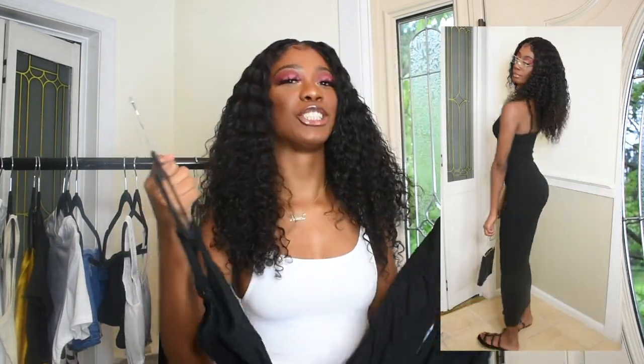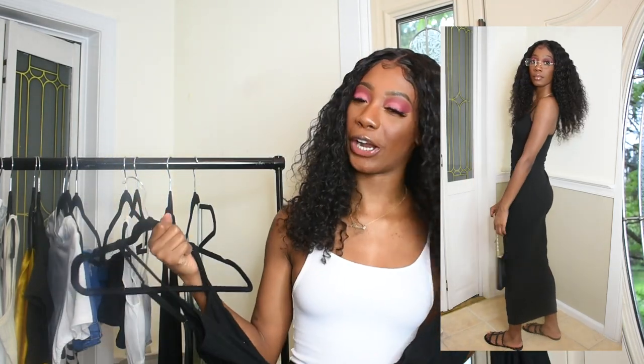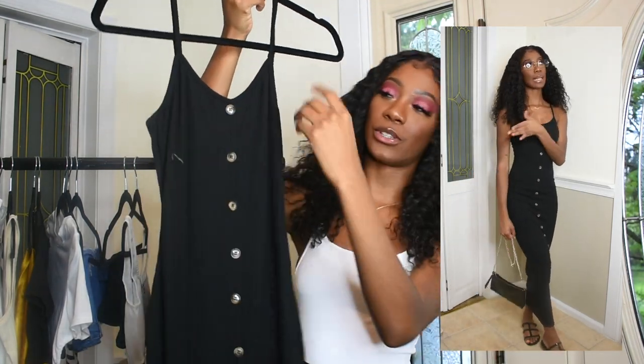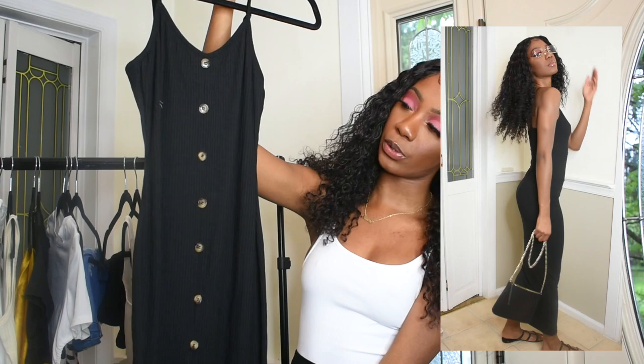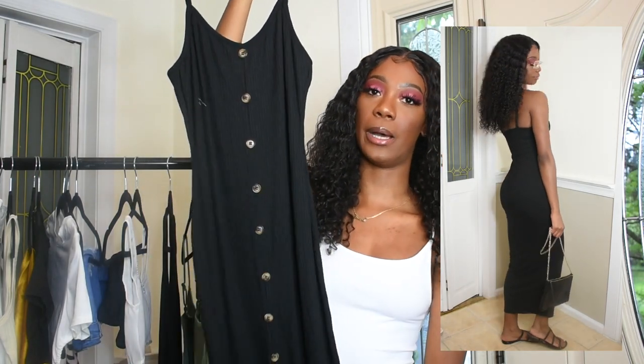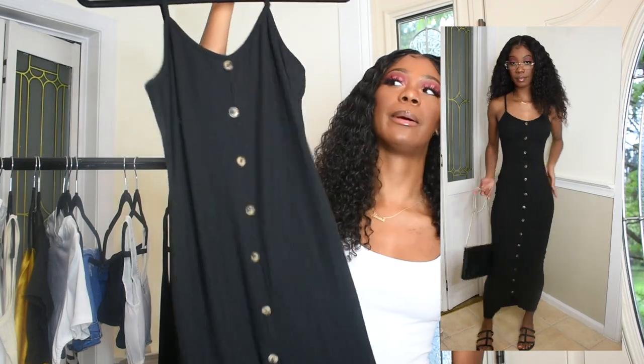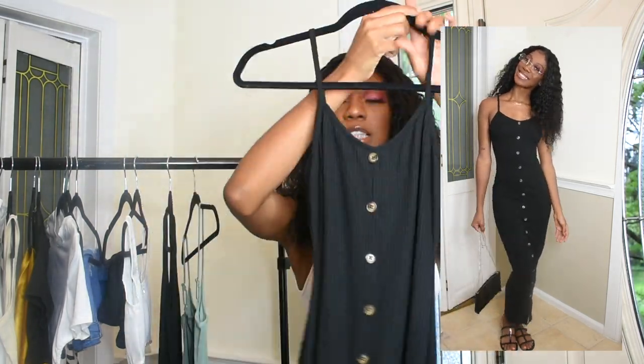Y'all remember that white ribbed dress from last year? That was a show stopper — world stop, carry on. So I got the same dress in black. It has the ribbed material with brown buttons going down the bottom, and the white one fit like a glove, so of course I had to go back for the black one. I'm so excited for this.